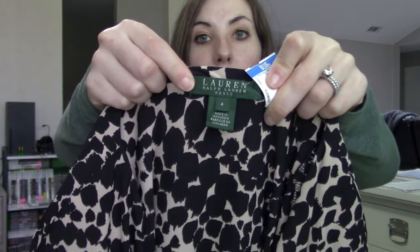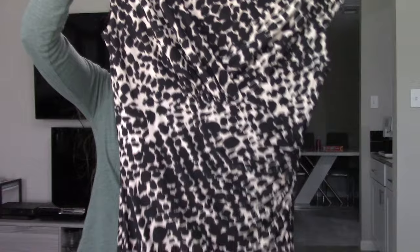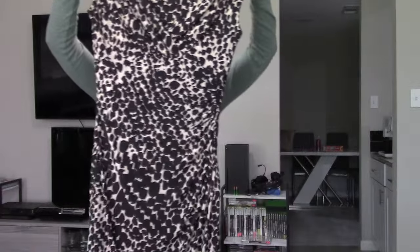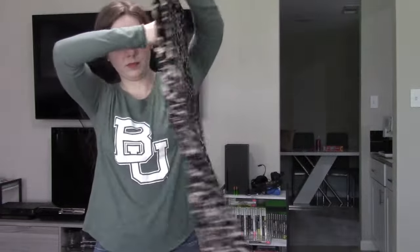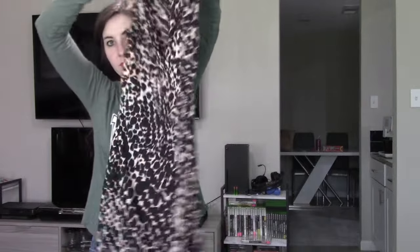Lauren Ralph Lauren is one of my favorite brands to pick up for $0.99. This is in a size US 4 — a really nice ruched career wear dress. The ruching is going to be very flattering, especially around the stomach area, and I know people really seek out this style. The print is not my favorite, but the ruched style to hide curves you don't want to show off is definitely more popular.